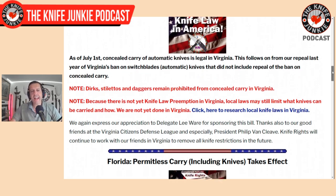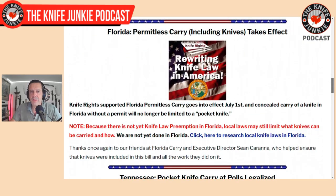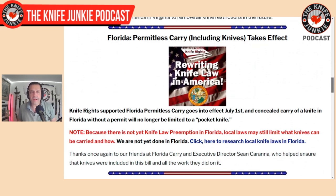In Florida, they got permitless carry including knives, which takes effect. That means you can carry a weapon — including knives — without having to get a special license from the government. Florida seems to be way ahead on this. And in Tennessee, people can now legally carry a pocket knife at a polling place if it's in a school. Before this, you couldn't carry a knife to a school if you were going to vote for your local councilman. It's crazy that it took legal action and the expense and effort of Knife Rights to make that possible. Thank you, Doug Ritter.